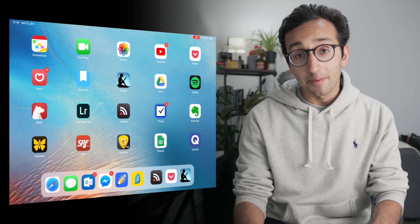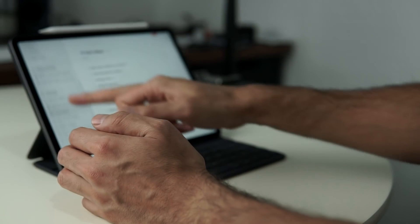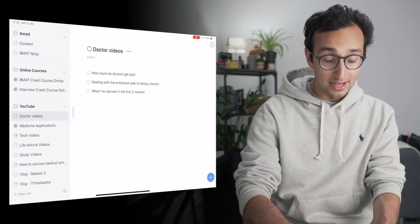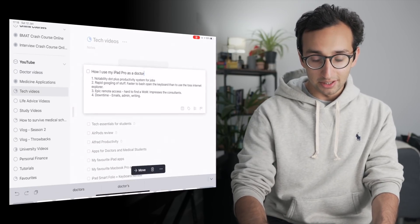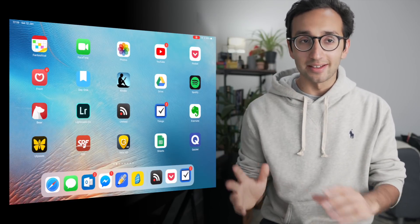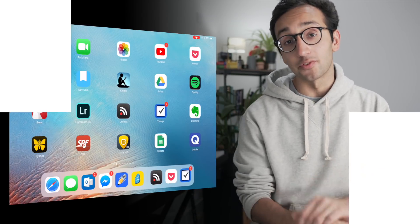The app that I use for my to-do list is called Things. I use this on my Mac and my iPhone as well. You can split up your to-do lists into different areas of your life — so 6Med is my company, YouTube obviously, and all these different categories of videos that I want to make. You can add notes to that and it really makes adding stuff to my to-do list a pleasure, which means it gets out of my head and into the app so I don't have to think about what I need to do — I can just go on the app and see a list in front of me.